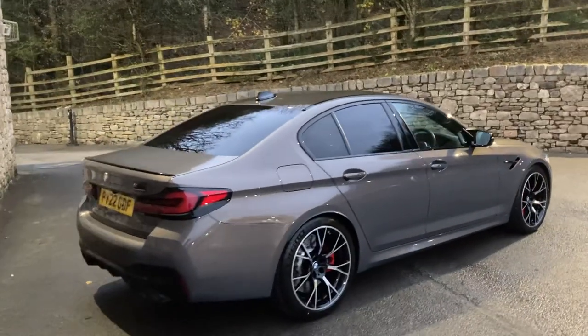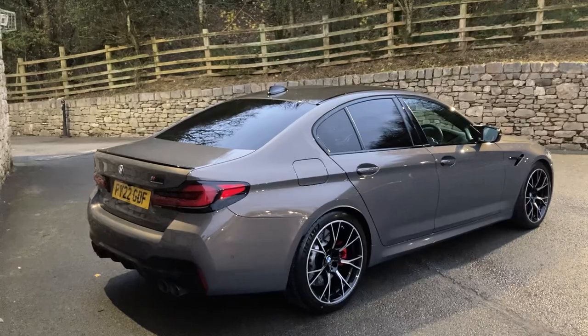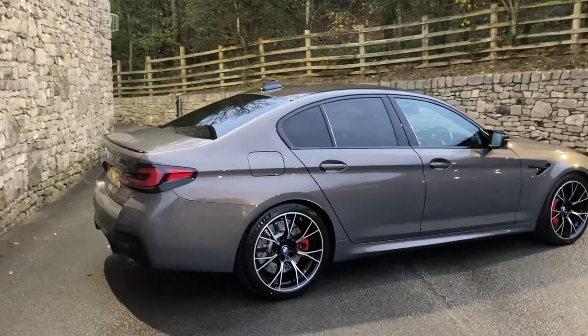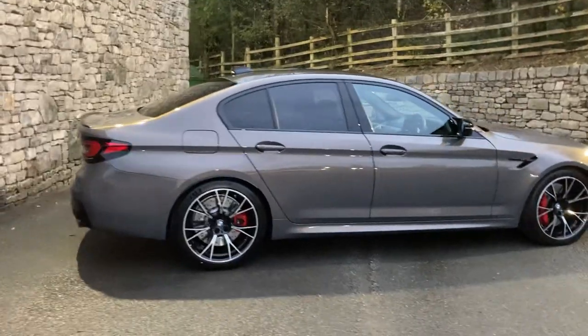This is the full-fat M5 Competition — over 600 brake horsepower, 4.4 litre V8 twin turbo driving all four wheels through the 8-speed automatic gearbox.